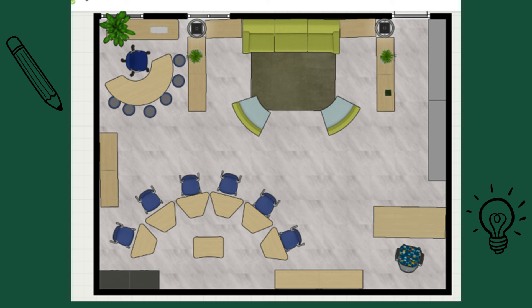One area of my classroom that I am particularly excited about is the library space. I have carefully selected furniture that makes it easier for students to find books of interest and creates a comfortable and relaxing environment for reading. I believe that this new furniture will enhance the overall reading experience for my students.